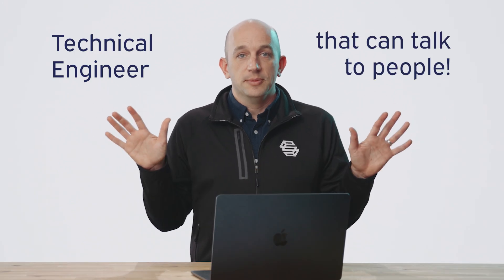As a solutions engineer, it honestly is a tricky role to hire for. It was explained to me one time as like a Jedi Knight — but really what it is, it's a technical engineer that can talk to people. And sometimes those two things don't work together, but it's an extremely valuable role in any business. It's really all about building those relationships and bringing some of your technical background and depth to those conversations.